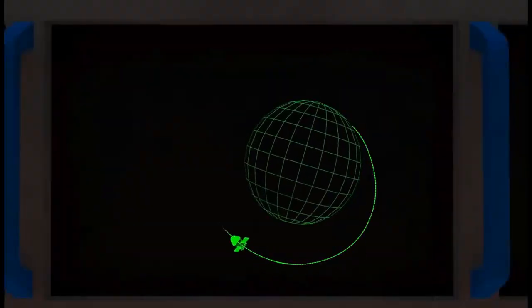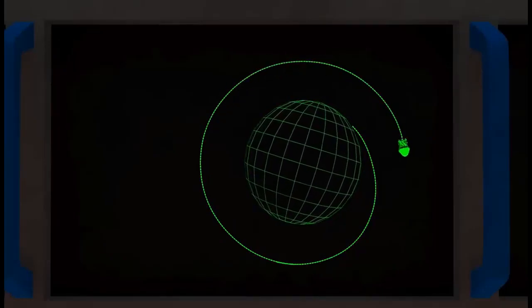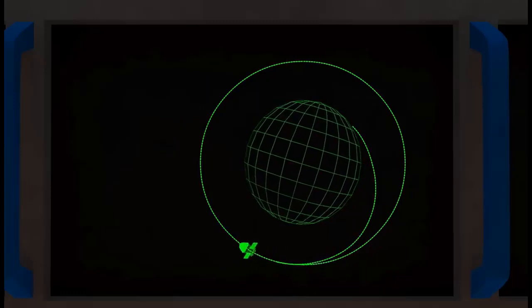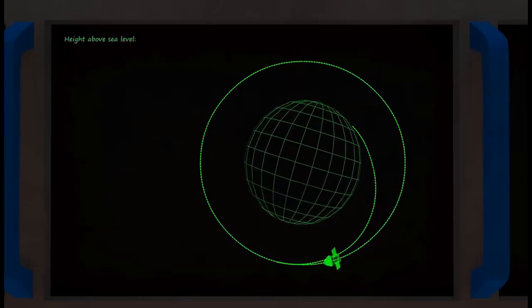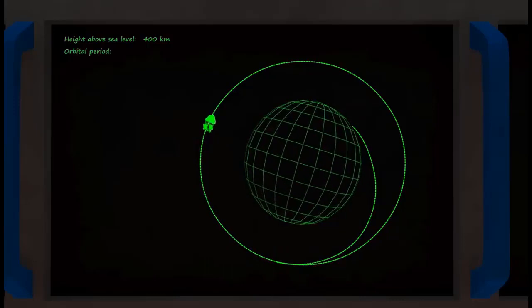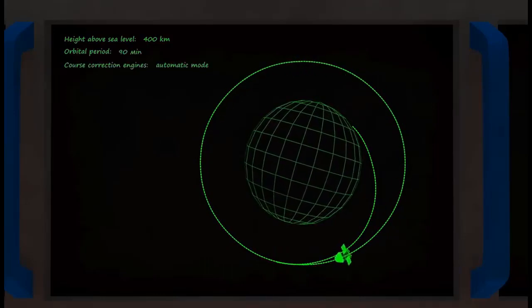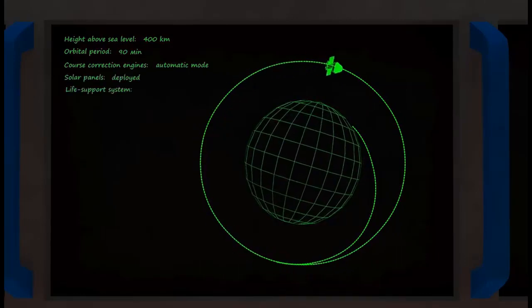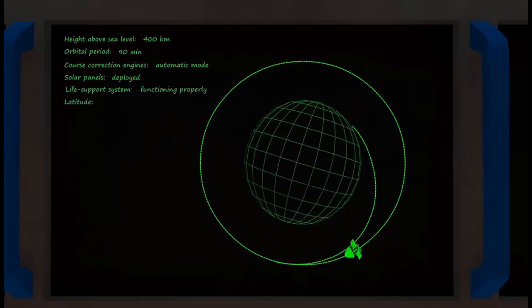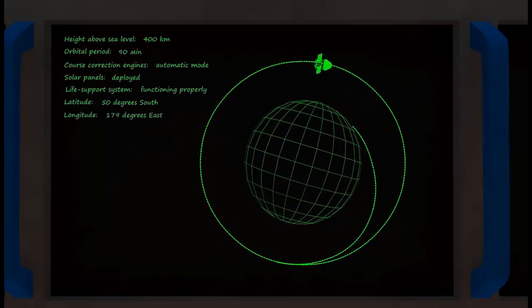Attention! Information for the astronauts on board: the manned spacecraft Mizyaka-Dizyaka has achieved orbit as an artificial satellite of planet Earth. We congratulate all the crew members. You are located 400 kilometers above sea level and are orbiting the Earth with a period of 90 minutes. The course-correction engines are working in automatic mode. The solar panels are deployed. The life support system is functioning properly. Your coordinates are 50 degrees south latitude by 179 degrees east longitude.